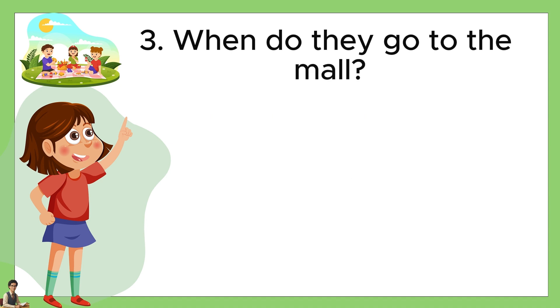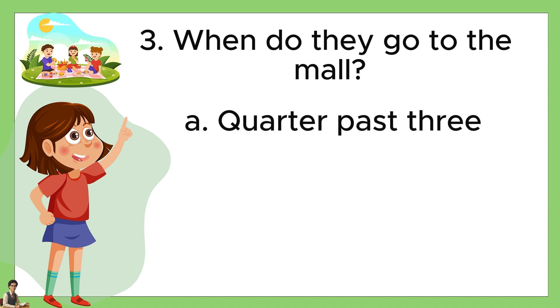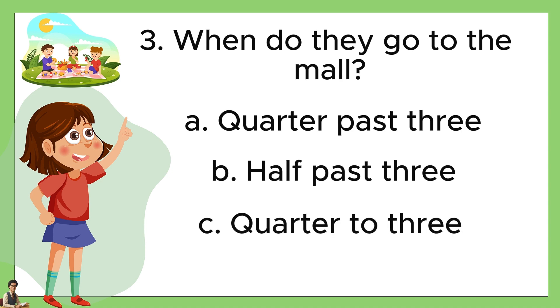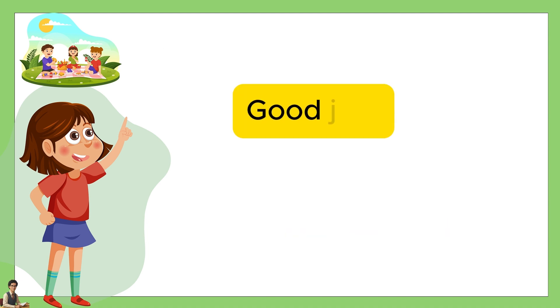Number three, when do they go to the mall? A: quarter past three. B: half past three. Or C: quarter to three. The answer is C, quarter to three. Good job!